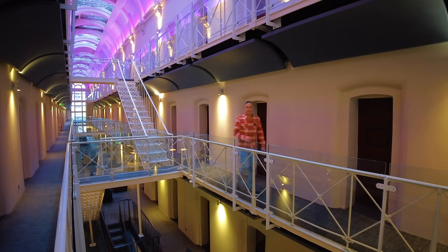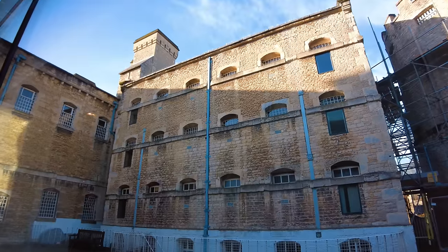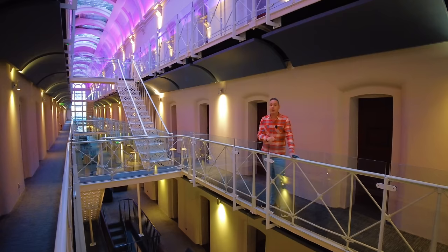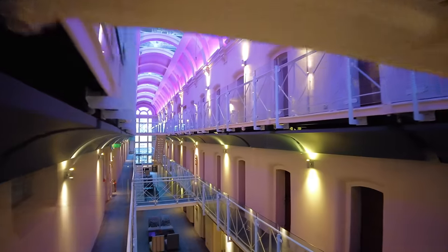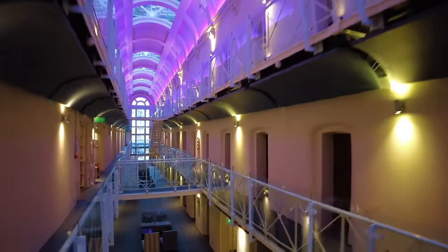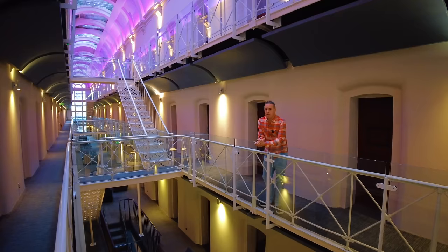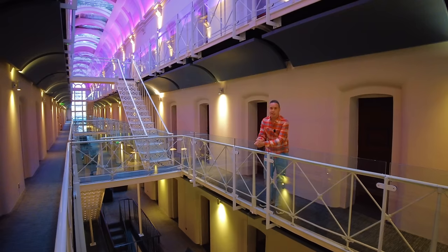Hey everyone, welcome back. So today I'm in Oxford and I'm in a prison hotel. This place is crazy. It was last used as a prison back in 1995. All these cells have been converted into luxury bedrooms and considering that I did a prison hotel in Bodmin last year, I thought I'll upgrade myself this time so I've decided to stay in the governor's suite. We'll check all this out later but first let's go and see my room.